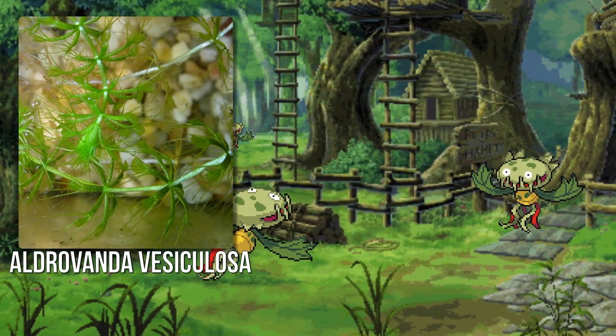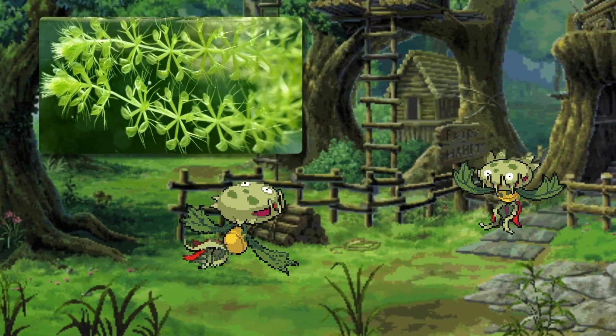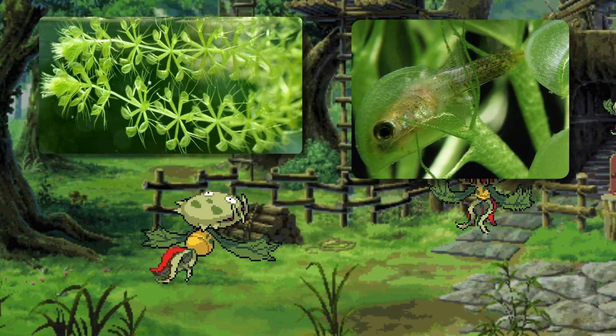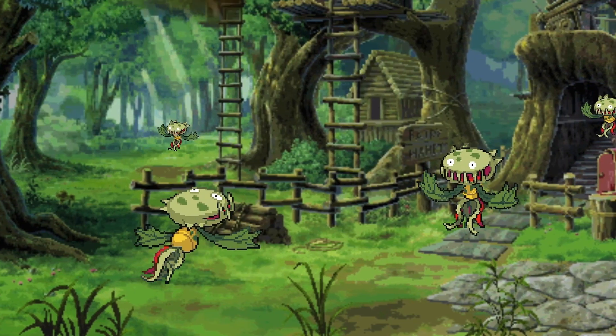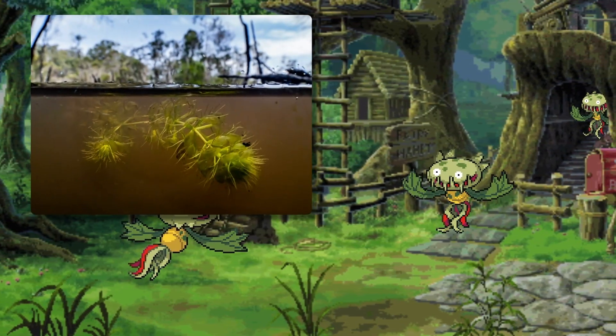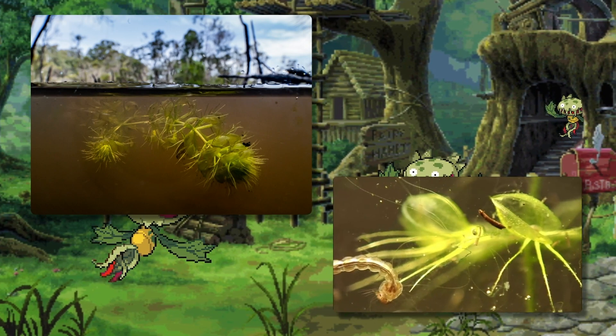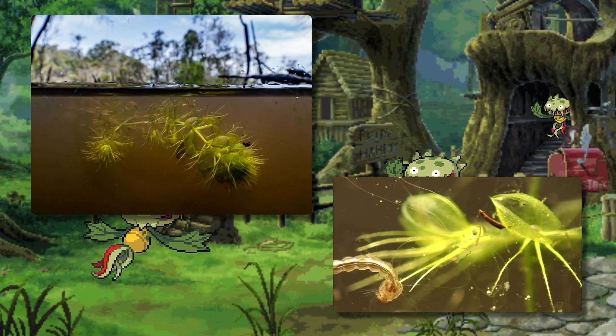Here's another one — Venus flytraps have roots, they stick to one spot low to the ground, and they don't freely move around or hover like Carnivine does at all. But there is another carnivorous plant we can talk about: this is Aldrovanda vesiculosa, the waterwheel plant. It's an aquatic plant in the same family as Venus flytraps, and it is also carnivorous. But instead of being rooted, it just floats around in the water, waiting for prey to bump into its leaves, and it then snaps shut and functions very similarly to a Venus flytrap.